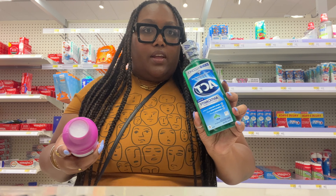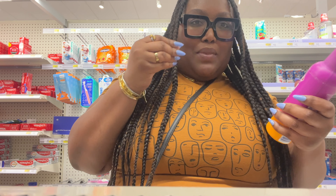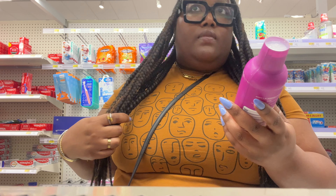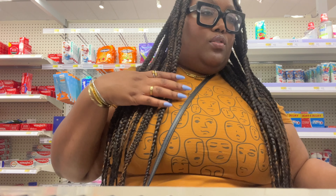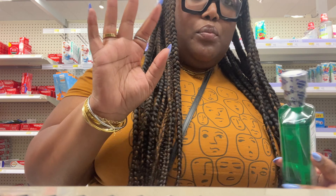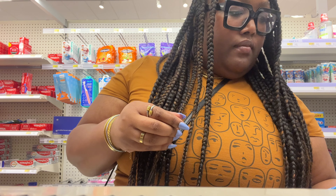The mouthwash I use right now is ACT — it's cheap and really good. I've used Listerine before but I'm not a huge fan; my mouth just doesn't feel clean. I still want no alcohol, but I want the mouthwash to moisturize my gums. Crest has a mouthwash I've never seen before but I'm not sure I'll try it today. Right now I'm really liking ACT — it doesn't burn, makes me feel clean, freshens my breath, and has fluoride in it.